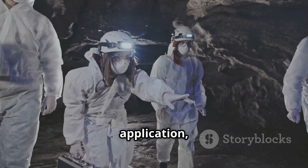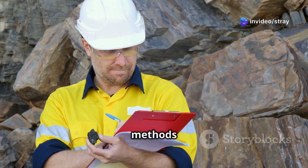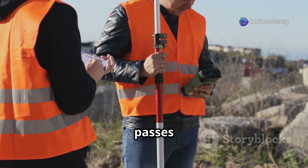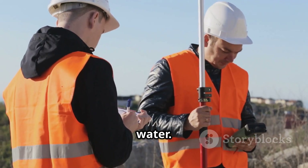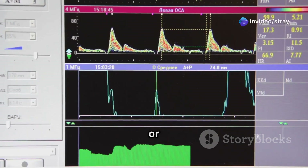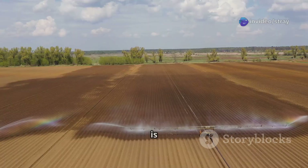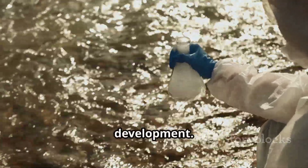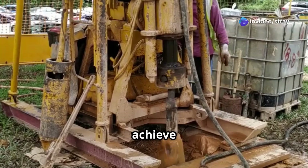Groundwater exploration is a critical application, especially in arid regions. Electrical resistivity methods are frequently employed for this purpose. By measuring how easily electrical current passes through the ground, geophysicists can identify zones saturated with water. These zones typically have lower resistivity values compared to dry rock or soil. This information helps communities locate new sources of drinking water and is also vital for agriculture. Geophysical methods provide a cost-effective way to ensure a sustainable water supply.